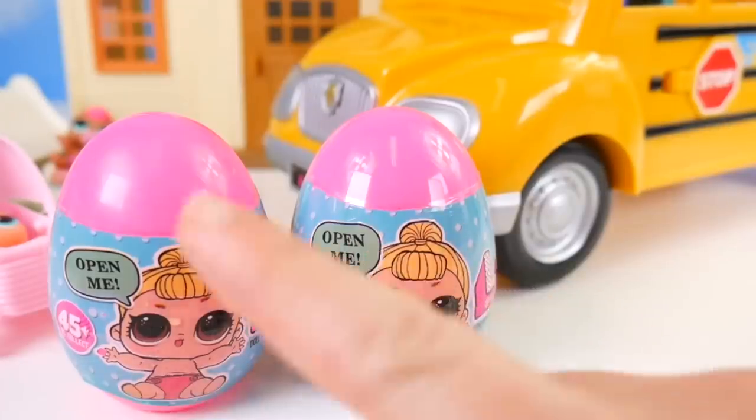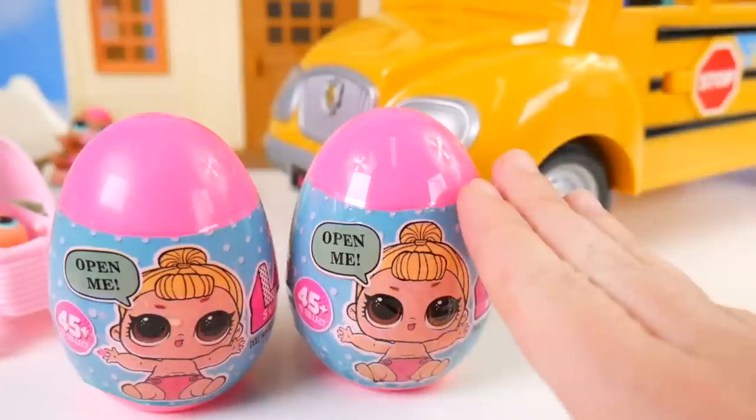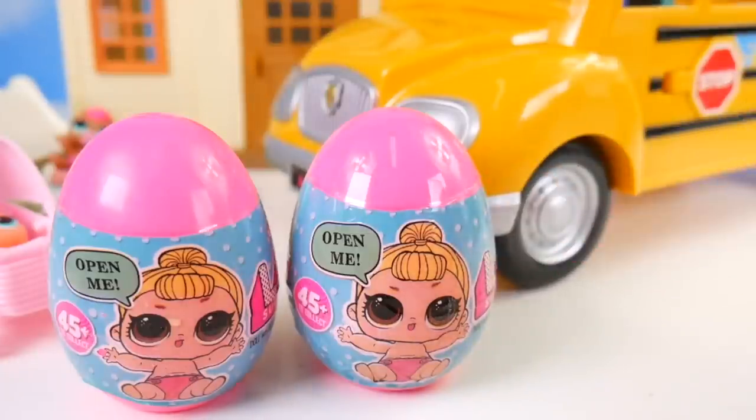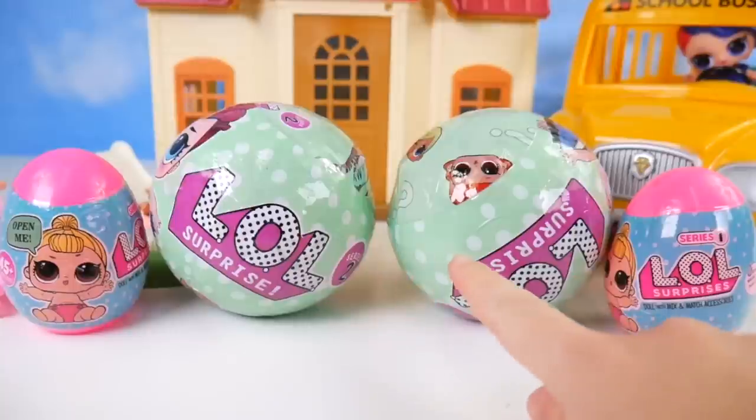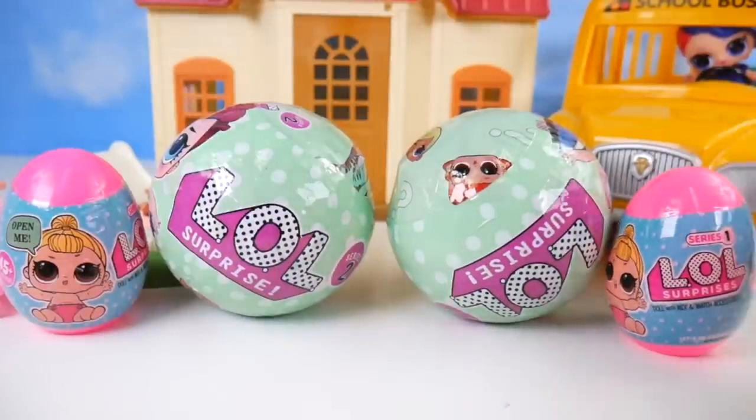What little sister do you think we might get in an egg? Do you think it'll be Little Jitterbug, Little Merbaby, or Little Shorty? Put your guess in the comments. Alright, here's what was on our school bus — LOL Surprise Little Sister eggs.